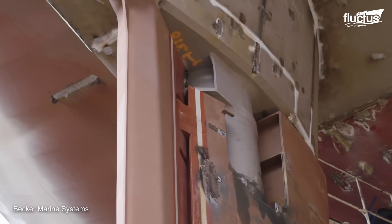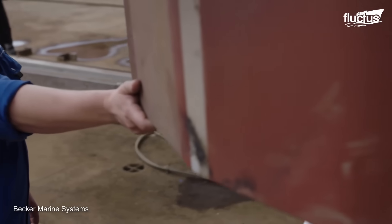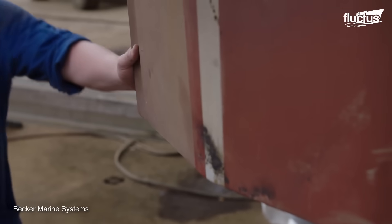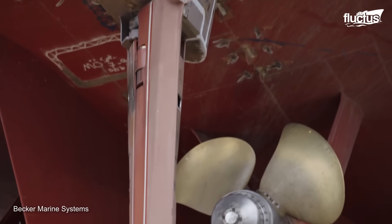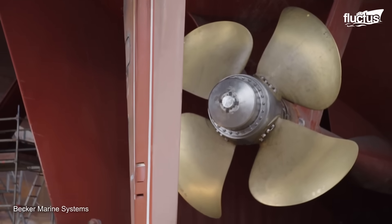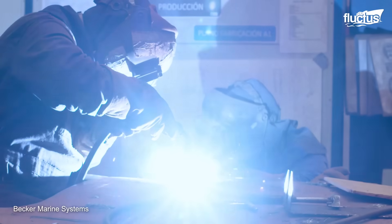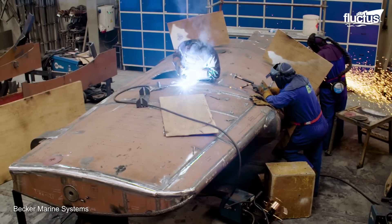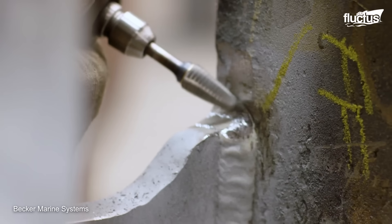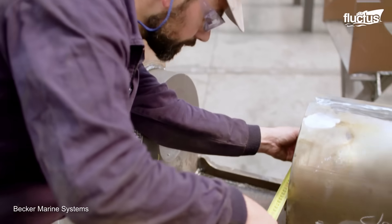Being a staple of ship maneuverability, the Becker flap rudder stands as an emblem of innovation and precision. This rudder type is the result of decades of research, development, and practical experience. With a legacy of innovation, the Becker flap solution can offer lateral operations with a new design for the hinge system to lower maintenance costs, making it the standard bearer for maneuverability and efficiency.